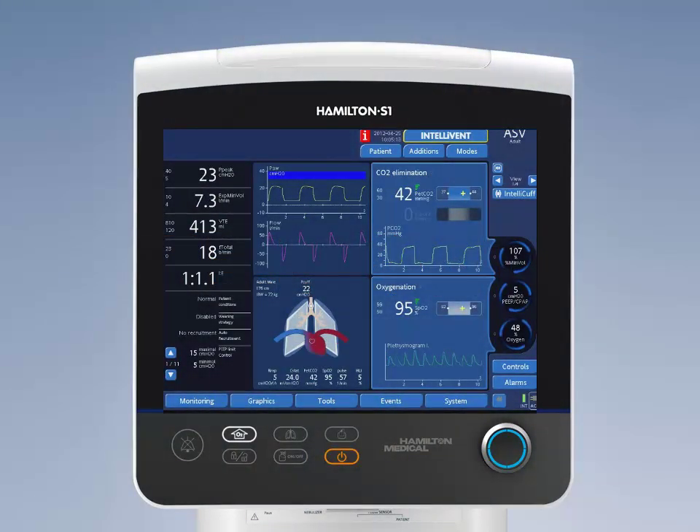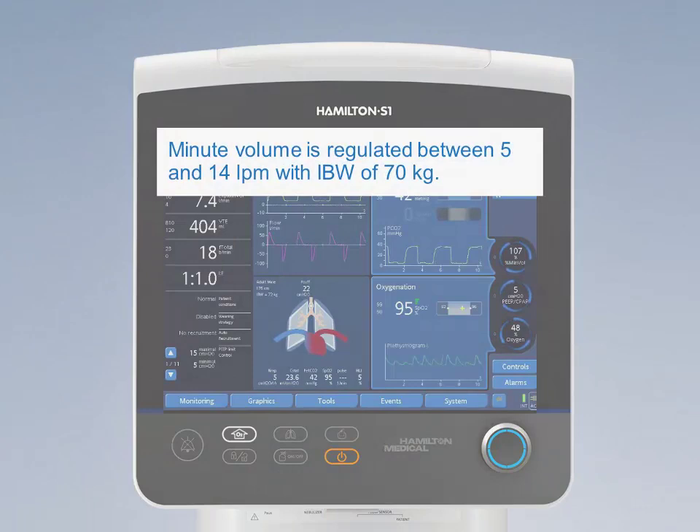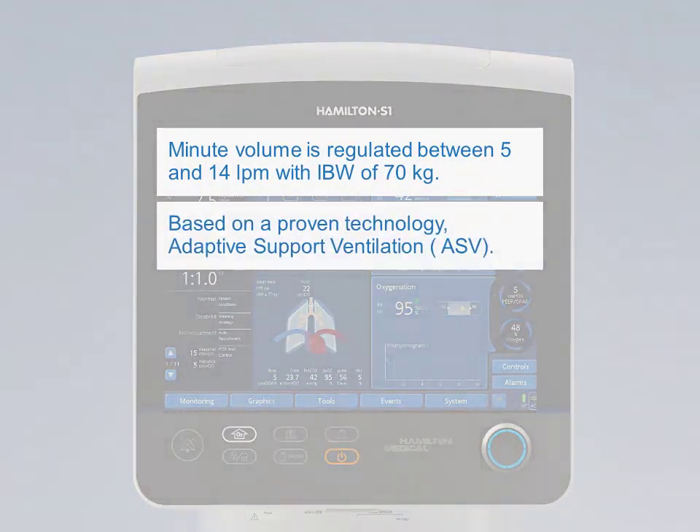How safe is Intellivant ASV? Intellivant ASV is very safe. Automation of minute volume ensures end-tidal CO2 will be maintained within safe ranges set by the physician. Minute volume is regulated between 5 and 14 lpm with an IBW of 70 kg. Hamilton Medical's proven technology — adaptive support ventilation (ASV) — is the basis of Intellivant ASV, using the safe window to visualize the limitation of VT, Pmax alarm, and RR based on the expiratory time constant of a specific patient.